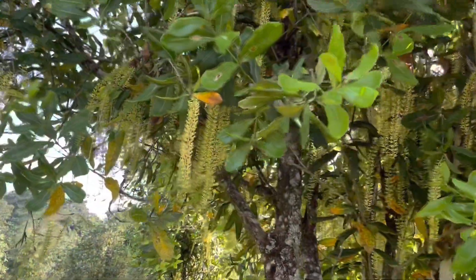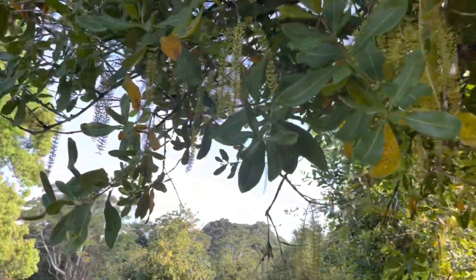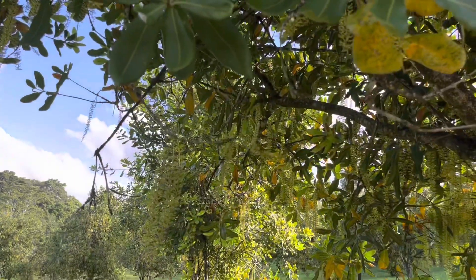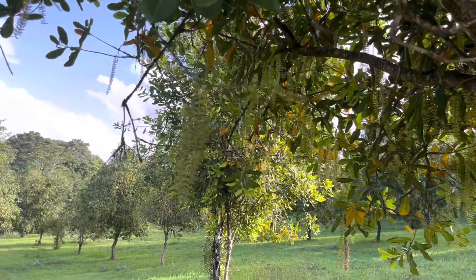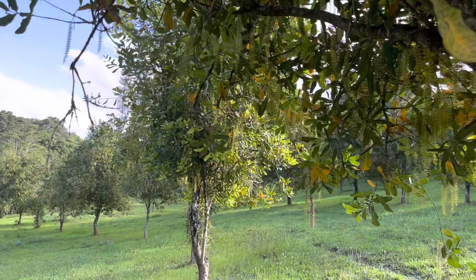I hope that little update helps, particularly for those not keeping track with the latest research on macadamia production. I'll leave you to it now and go do some more inspecting of trees. Talk to you soon.